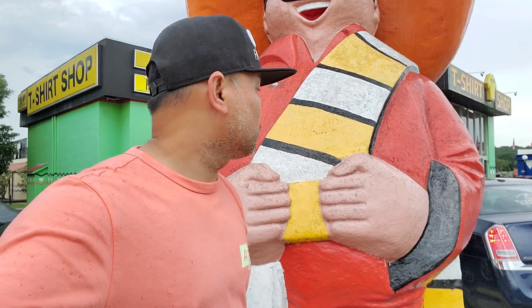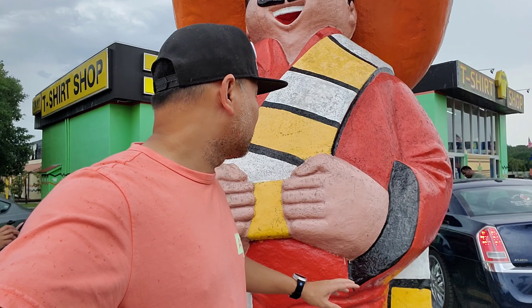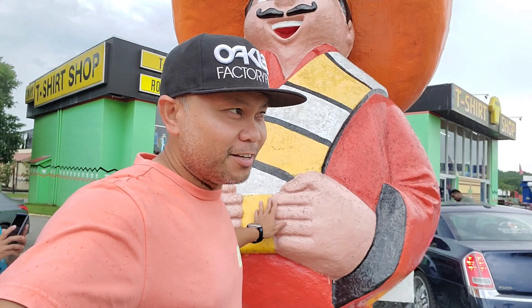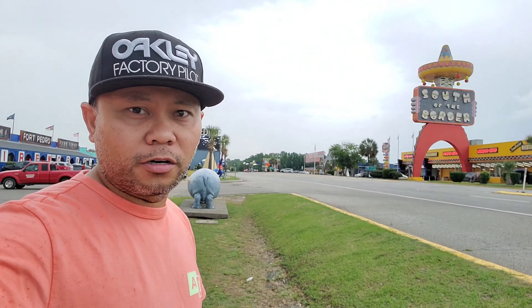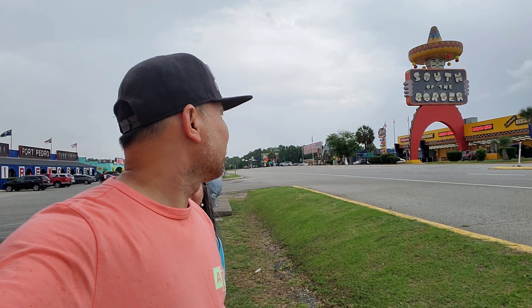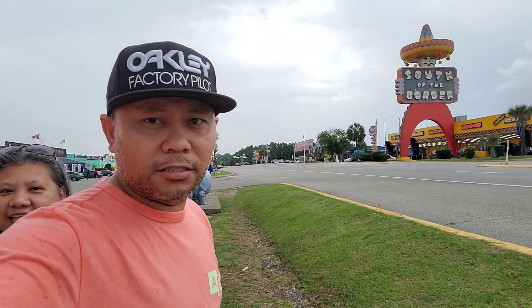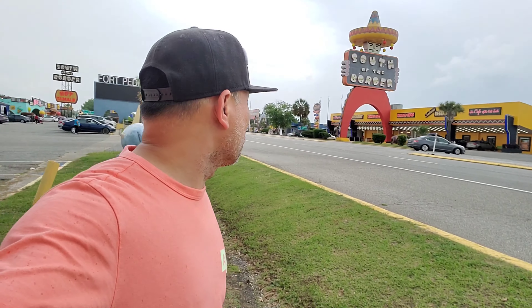Right here is El Taco Choro, the Mexican famous eatery where you can eat a lot of tacos. And right there at South of the Border you see a big sign — it's really nice over there. All right, as we continue this tour.